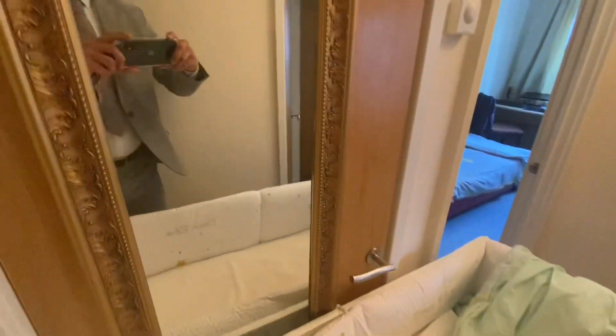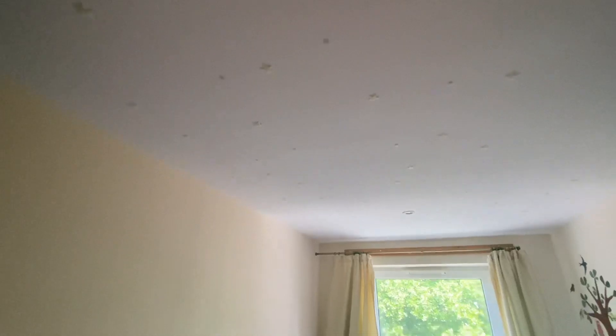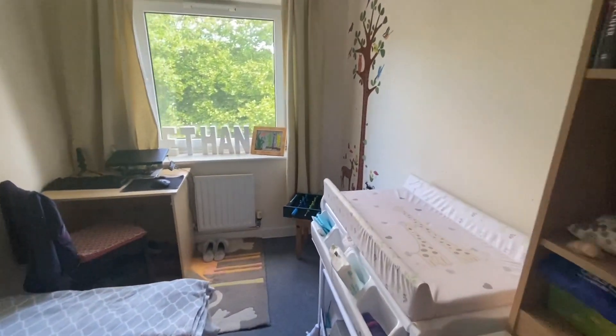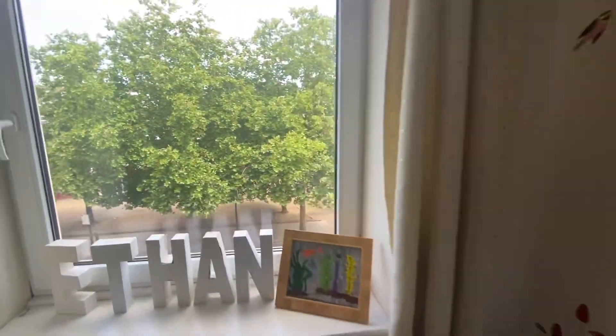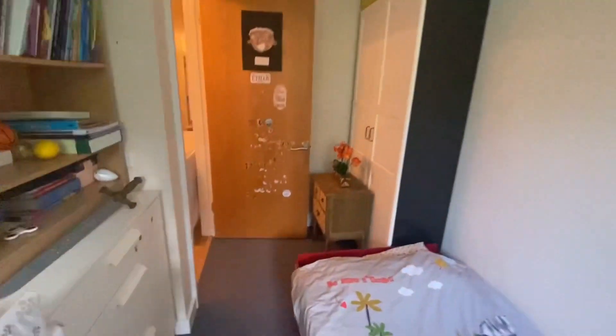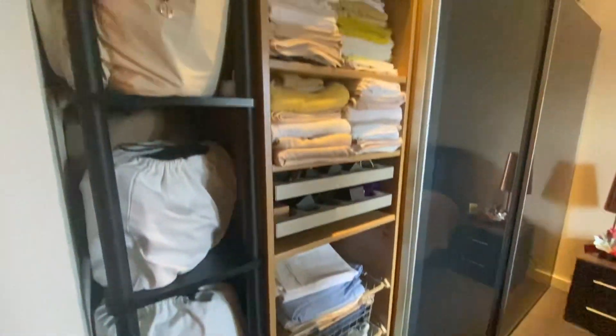As we exit this room, to our left hand side is the slightly smaller double sized room. We will now walk through into the main bedroom that also has an ensuite bathroom.